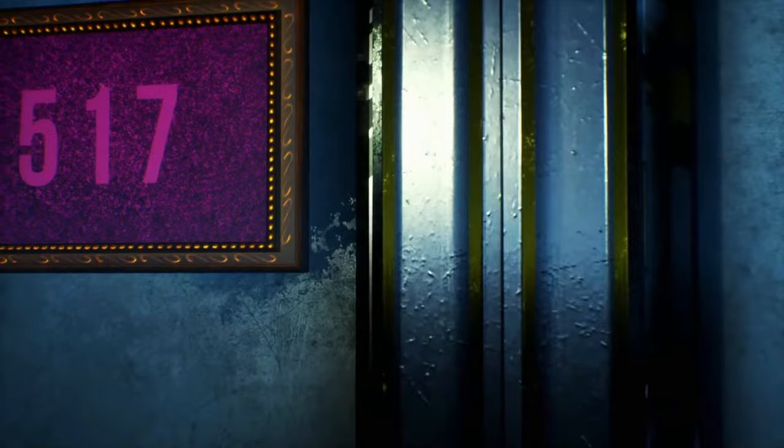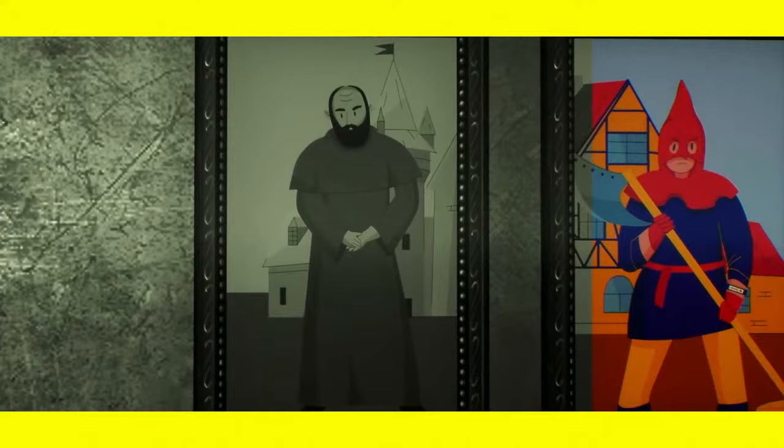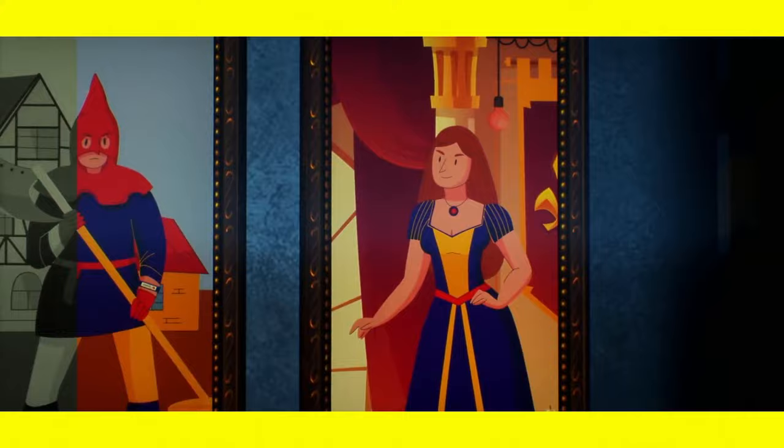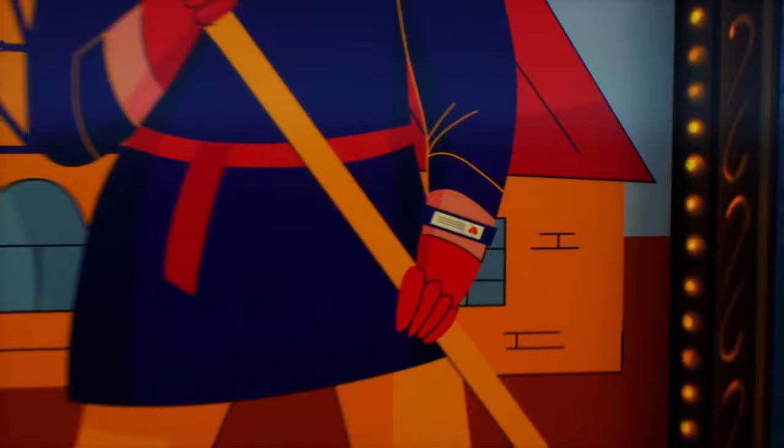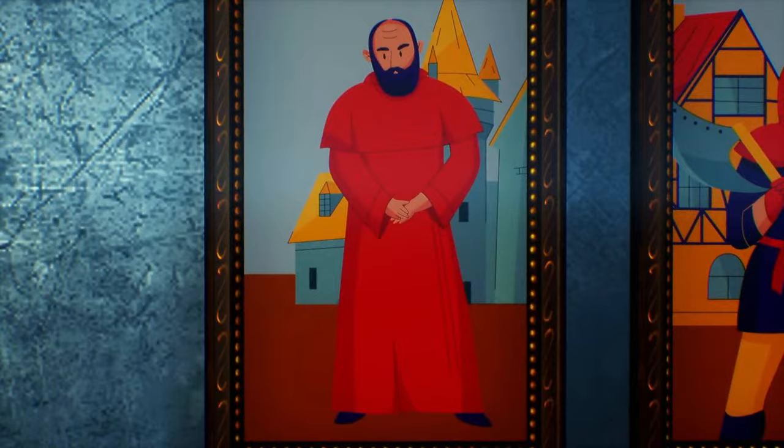Ryan wants to get a job at the museum. He successfully passed the interview, but his employer gave him a final test — help Ryan determine which portrait is antique. This guy is wearing a fitness tracker, so he's probably not from the middle ages. The lady looks very authentic, but take a look at this lamp. Therefore, the portrait of this mysterious old man is original. Good job, Ryan — you're hired.